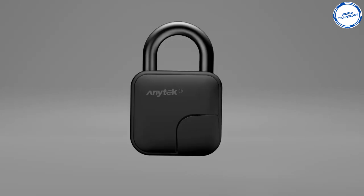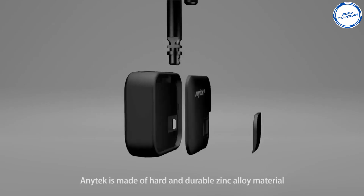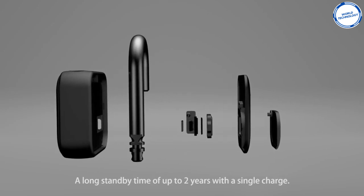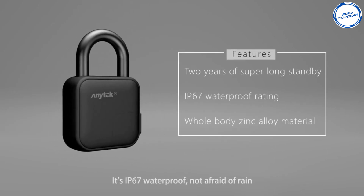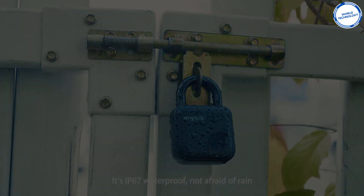The lock is quick and easy to unlock, making it easier to access your belongings. It is also waterproof, so it won't be affected by rain. These locks can vary in price, with the cheapest starting at $25 on Amazon.